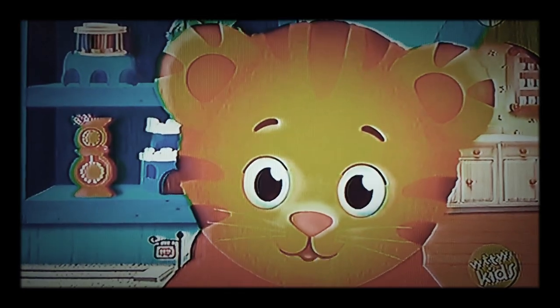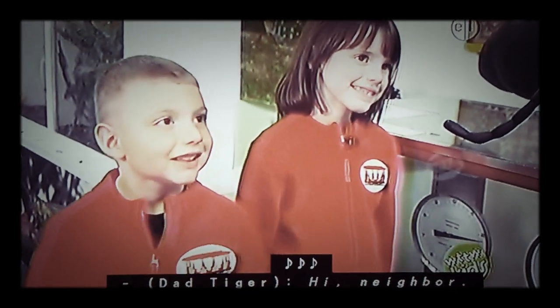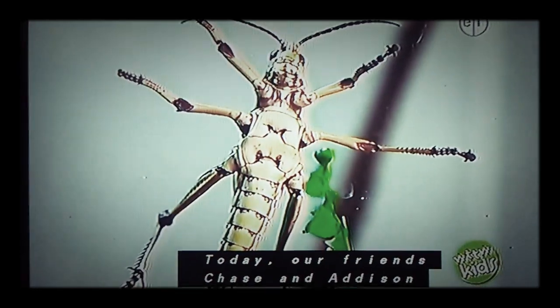Let's see what some of our neighbors are doing today! Hi neighbor! Today our friends Chase and Addison are visiting a bug museum.